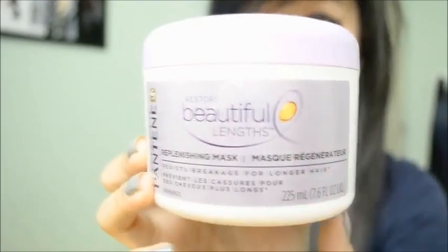Once a week I use this mask. What this mask does is it resists breakage and promotes longer hair. My hair was just short, and after using this I've seen my hair grow more than it should. So I definitely recommend this if you guys haven't tried it.